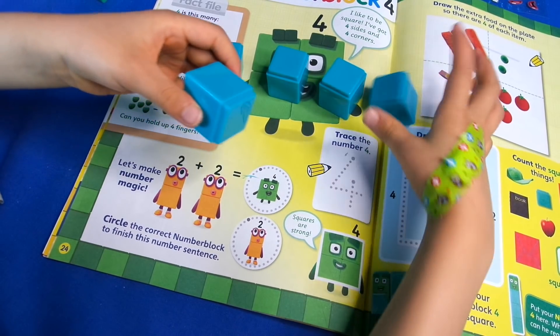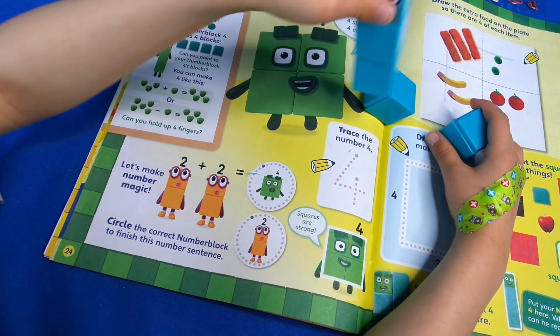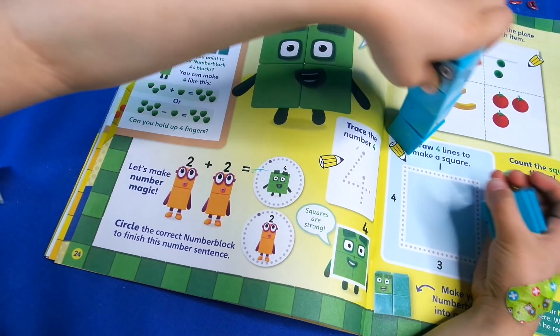One, two, three, four and five - and look everybody, remember there are four lines joined together to make a square, like Number Block Four!